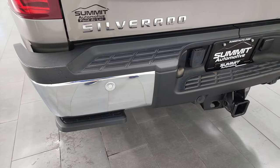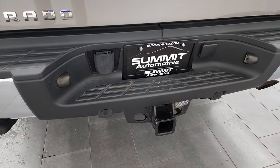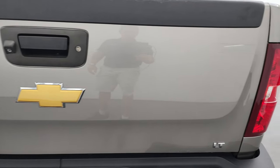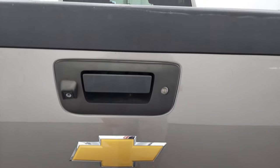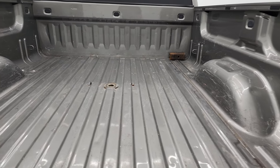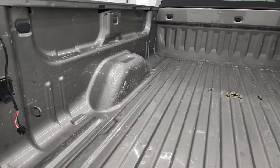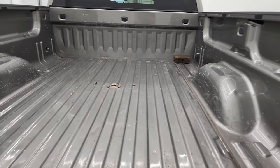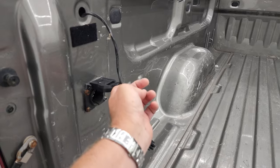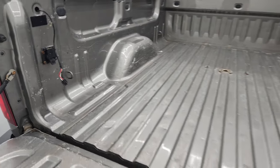It does have the backup parking sensors, full towing package which includes the receiver hitch and seven-pin wiring, and the tailgate is in excellent condition as well. It does have a locking tailgate, backup camera, and it comes with a gooseneck hitch. The bed has a little bit of light duty usage and there is a receiver hitch reducer that comes with this truck. You also get seven-pin wiring back here as well.